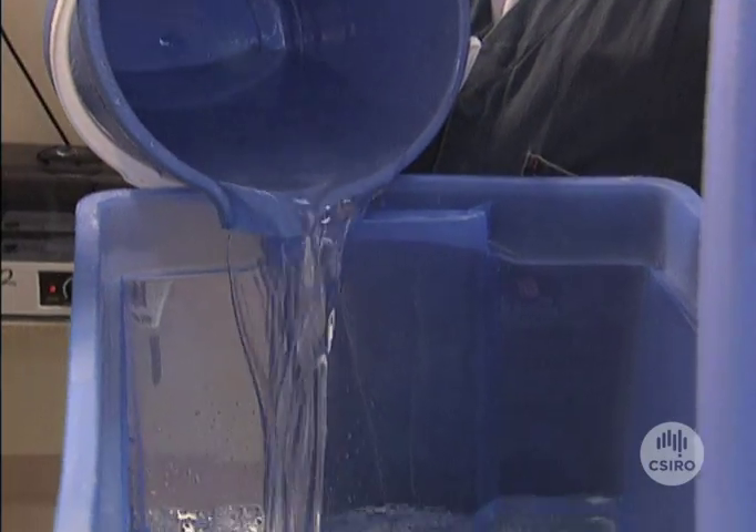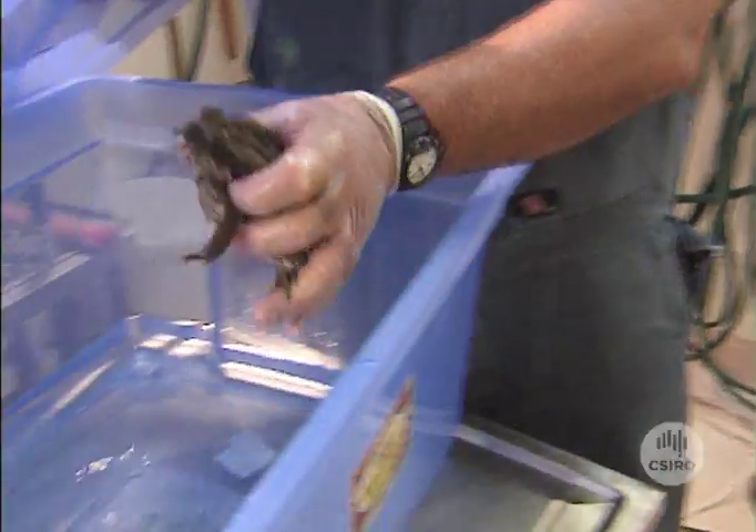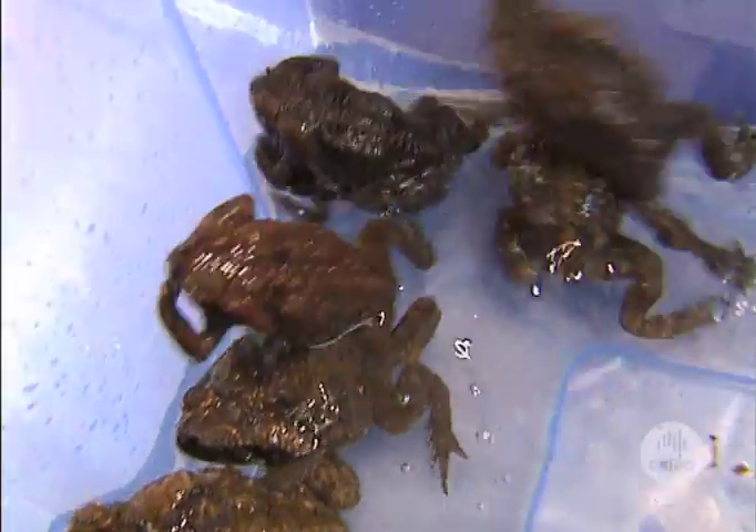The toads are well looked after in a home heated to 27 degrees and they receive a weekly bath. They're generally left in there for about an hour to an hour and a half, which gives them plenty of time to shed the old skin and clean up the new area.